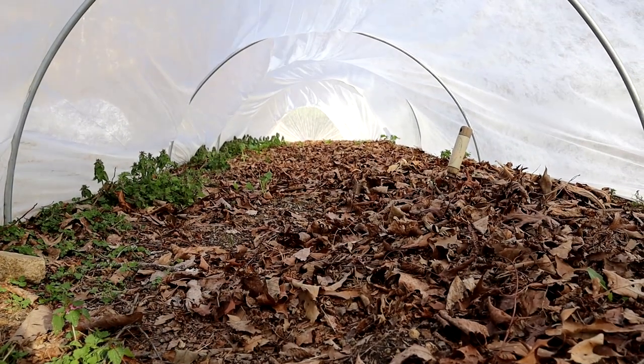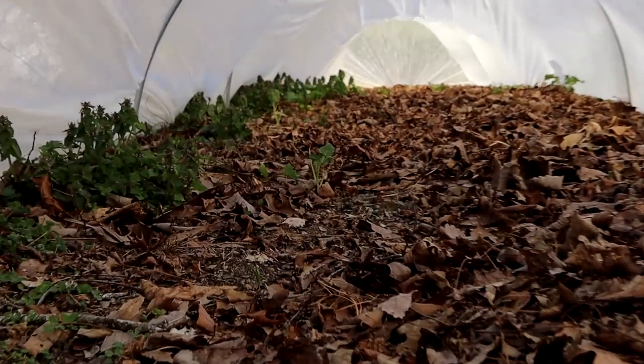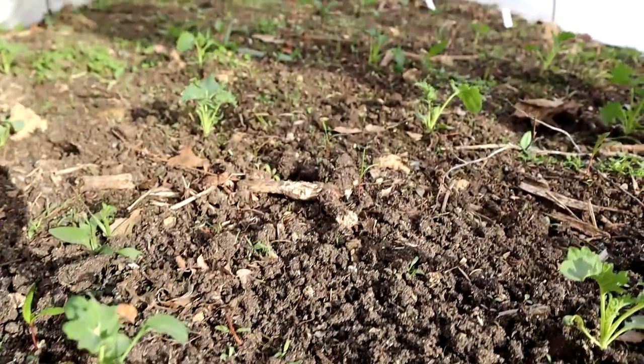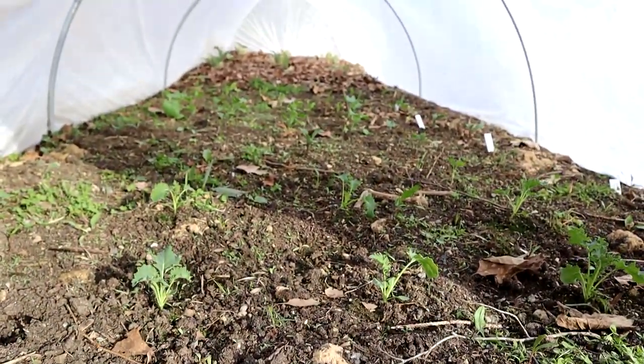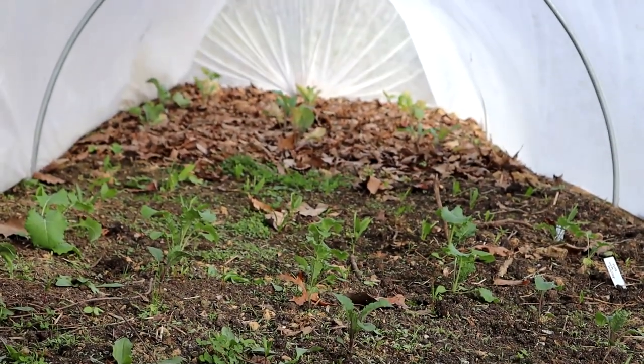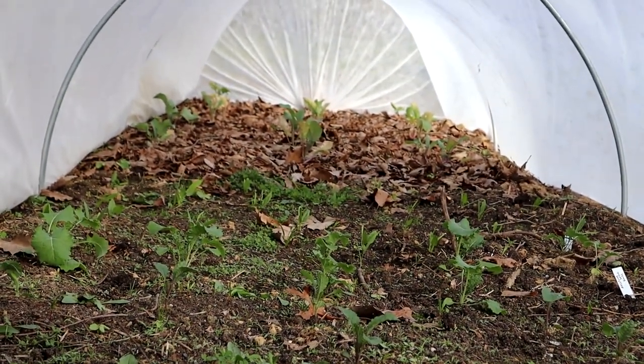This second tunnel used to be brassicas and there are some tiny little remnants of some survivors. I had this whole row planted out and one day the cover blew off and the chickens got to it when they were free ranging — and that was the end of that story. I have more brassica starts inside and we'll see if I can get them out here before the weather gets really warm. In this last tunnel we have a bunch of kale, some spinach, and at the very front there is some cauliflower — the only surviving brassica from the chicken massacre.